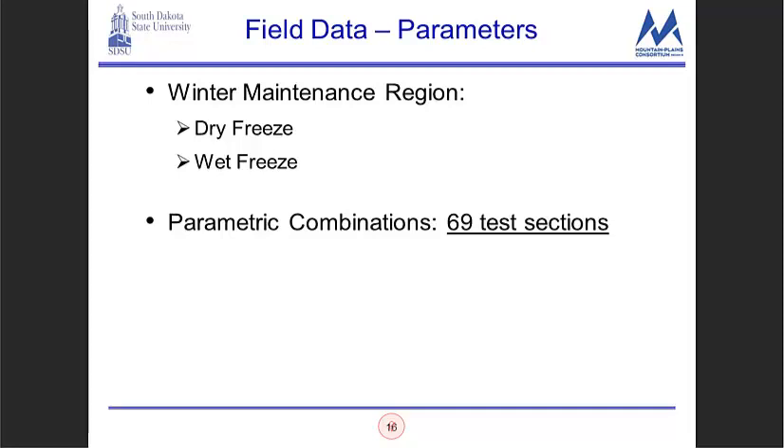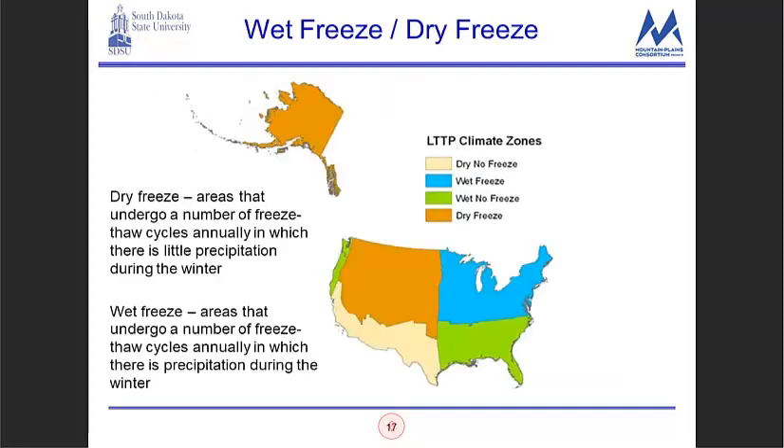When you look at all the parametric combinations for this study there were 69 test sections. The dry freeze versus wet freeze distinction comes from the LTPP climate zones. The dry freeze regions undergo freeze-thaw cycles annually with little precipitation; the wet freeze regions have precipitation during winter. The South Dakota DOT considers that demarcation to be somewhere more central to South Dakota, and that's how we handled the winter maintenance variable.